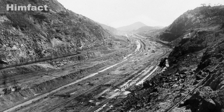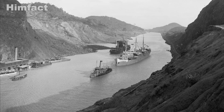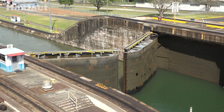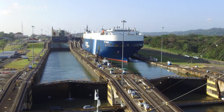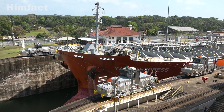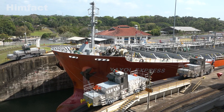In the early 1900s, the United States took over the project, learning from the French failures. Under the leadership of John Frank Stevens and later George Washington Goethals, the US implemented innovative solutions, including better sanitation to combat diseases and a revolutionary lock system instead of a sea-level canal. Engineers built a series of locks to lift ships into Gatun Lake and then lower them back down on the other side. This gravity-powered lock system remains one of the canal's most impressive features to this day.